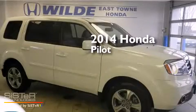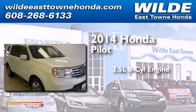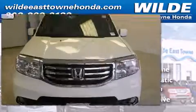This is a 2014 Honda Pilot. It has a 3.5-liter, six-cylinder engine, a five-speed automatic transmission, and the added capability of four-wheel drive.